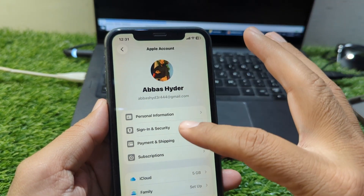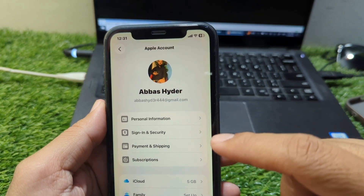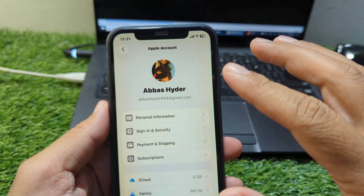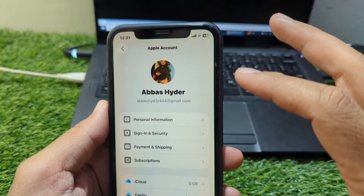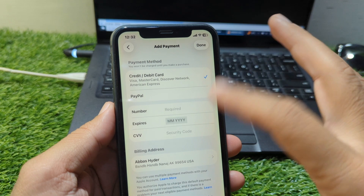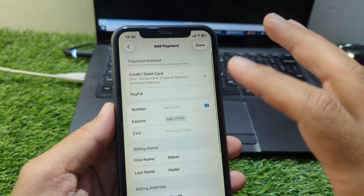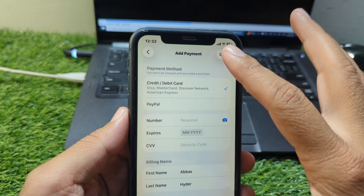To fix the problem, start by opening Settings on your iPhone. Tap on your name at the top, then go to Payment and Shipping. Here you will see your current payment methods. If your card has expired or is incorrect, Apple will show a message next to it. Tap on the card and update the expiration date, CVV, and billing address. Even a small mistake in the address can cause the payment to fail, so make sure everything matches exactly with your bank records.